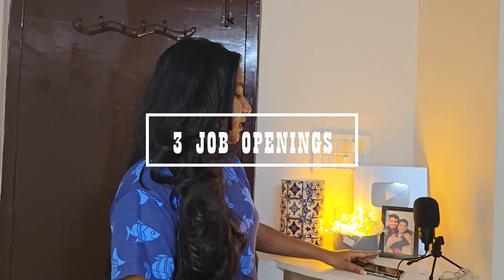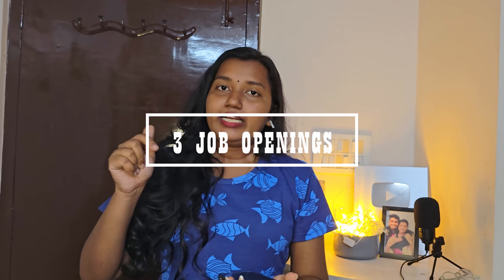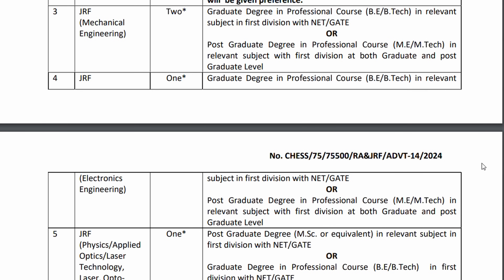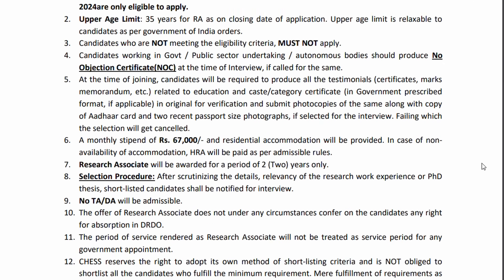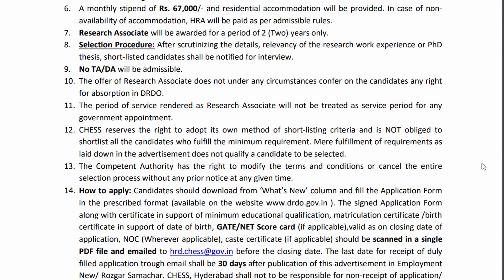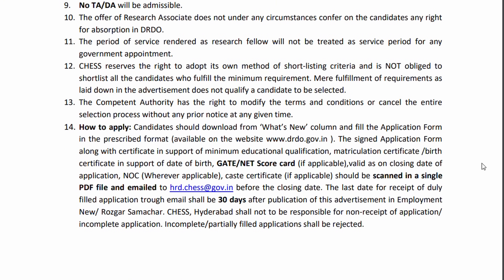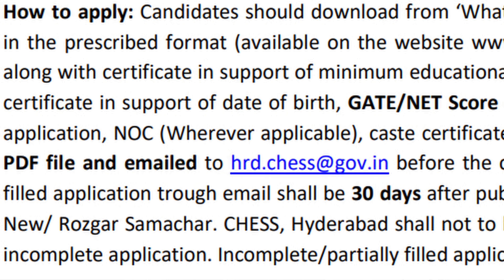In this video I also want to share three job openings. There are links in the description — do check them out. The first notification is for the position of Project Scientist and Junior Research Fellow. Freshers are applicable, but there is an application fee. Take a printout from the notification and send an email to the provided mail ID.